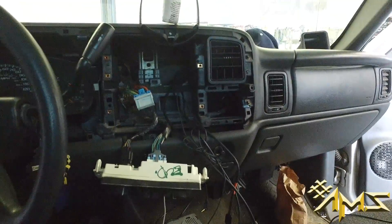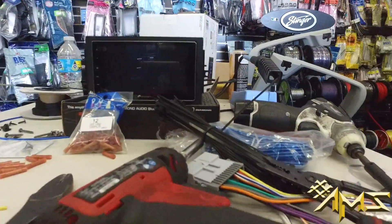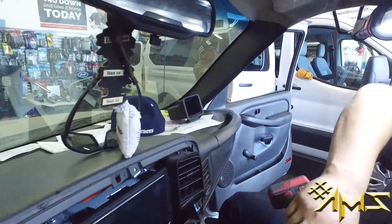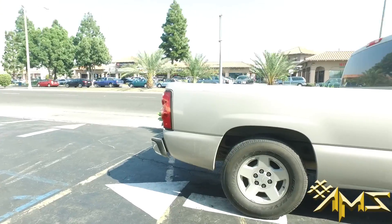That's all taken apart — very nice unit, no CD player on this unit either. Mounting it in there, nice, really nice.